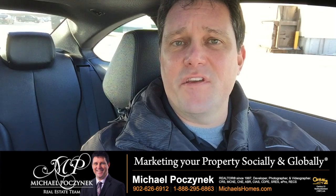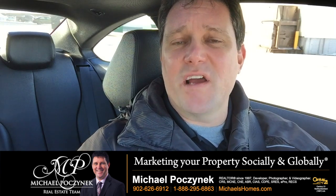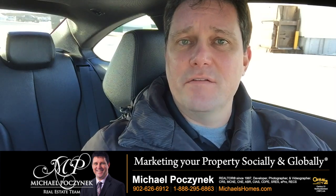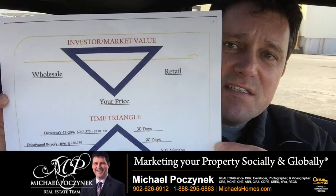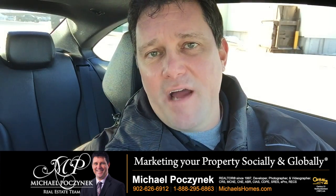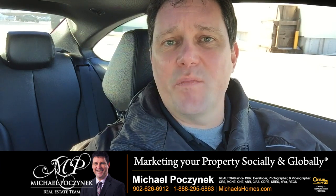the agents are giving you one price, the appraisers are doing the same. What I like to do, and what I've been doing for the last few years, is doing a price triangle. The price triangle looks something like this. Basically what this does is it tells you, based on how long you want your house to sit on the market, where your price should be.